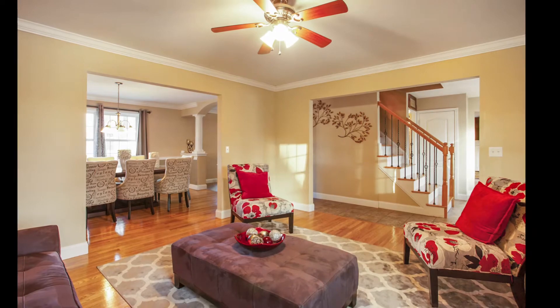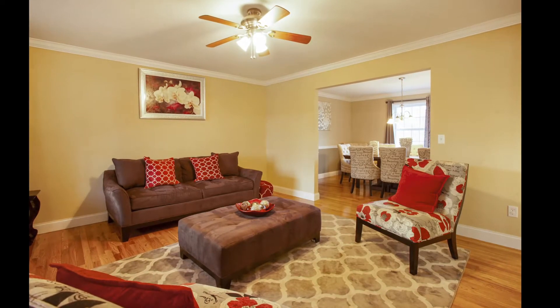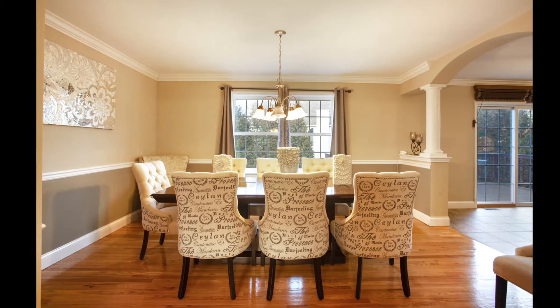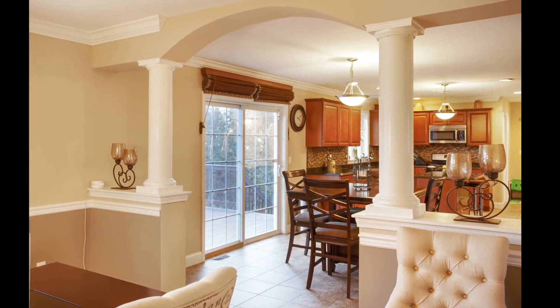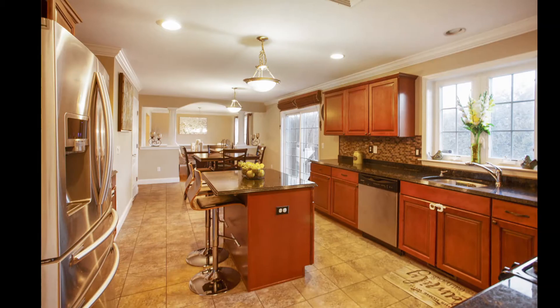Your gourmet kitchen would make any iron chef jealous, with granite countertops, maple cabinets, stainless steel appliances, full tile backsplash, and recessed lighting. Your kitchen opens to an open dining room with custom crown molding and chair rails.